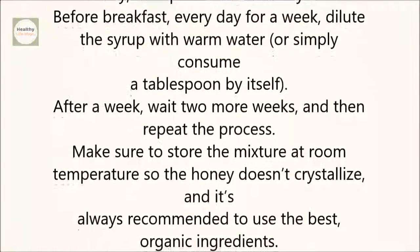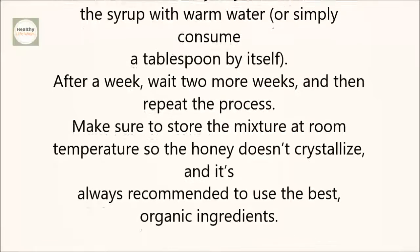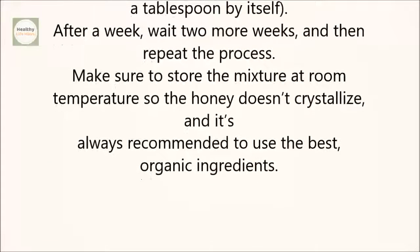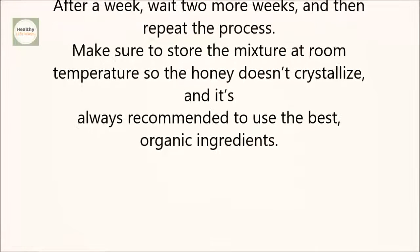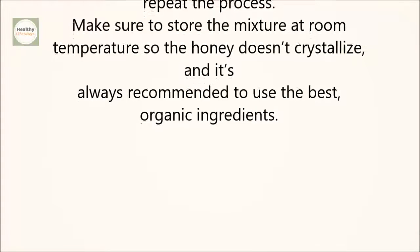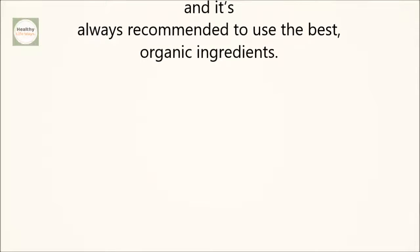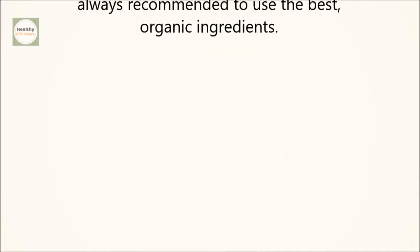Before breakfast, every day for a week, dilute the syrup with warm water or simply consume a tablespoon by itself. After a week, wait two more weeks and then repeat the process. Make sure to store the mixture at room temperature so the honey doesn't crystallize. It's always recommended to use the best organic ingredients.